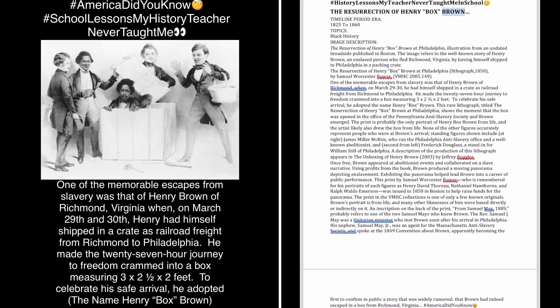The Resurrection of Henry Box Brown. Timeline Period Era: 1825–1860. Topics: Black History.